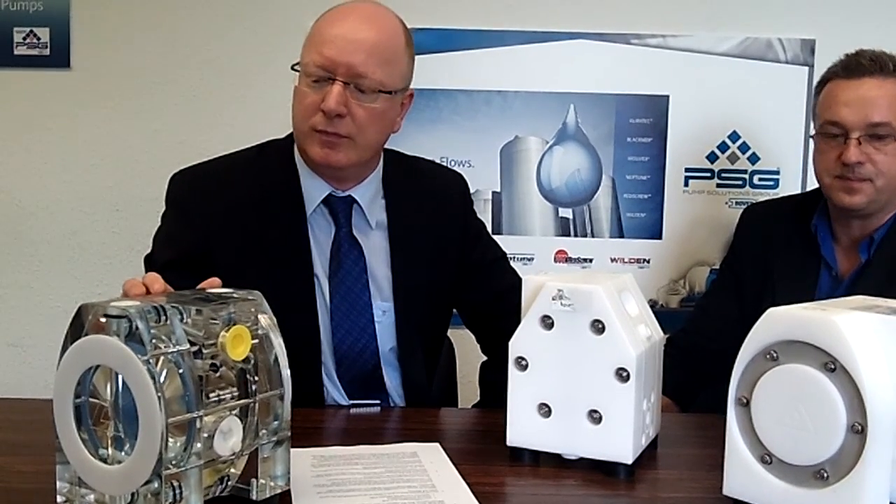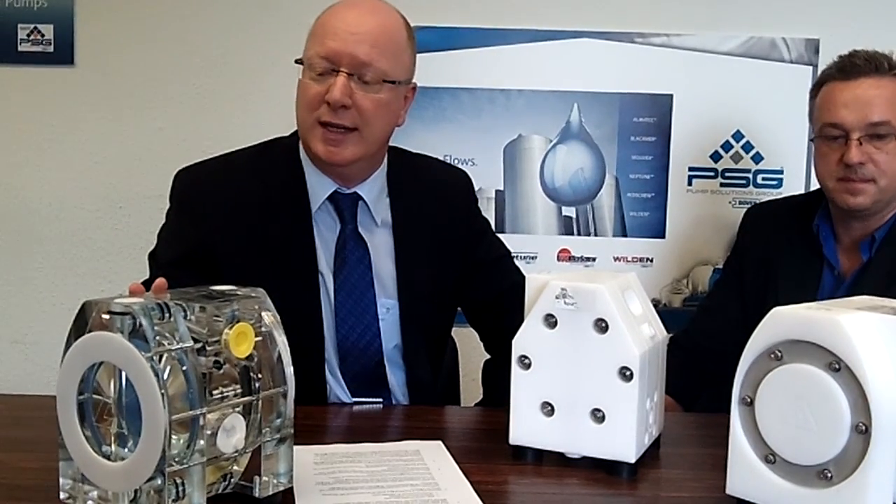The pump is designed with flow-optimized air and product channels. This leads to a lower air consumption of 20% on average compared to our competitors. And this helps our customers because they have lower energy costs and they save money when they do their job.